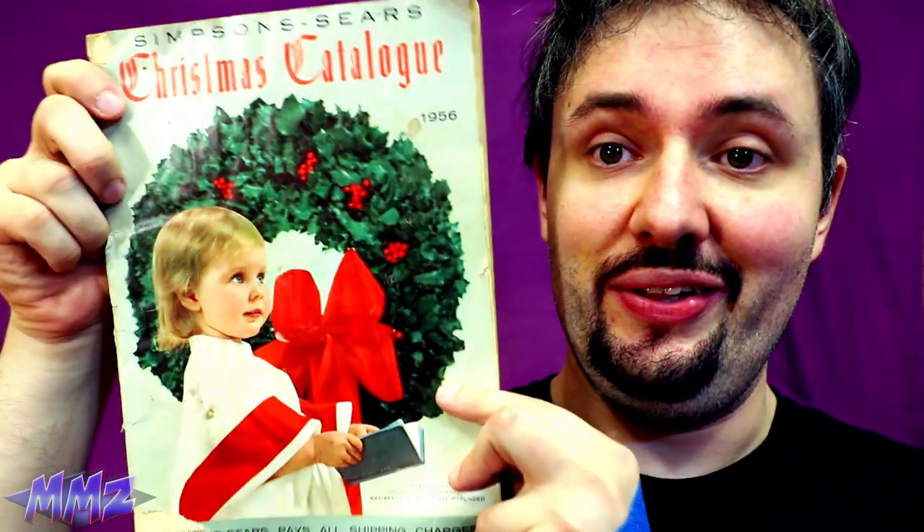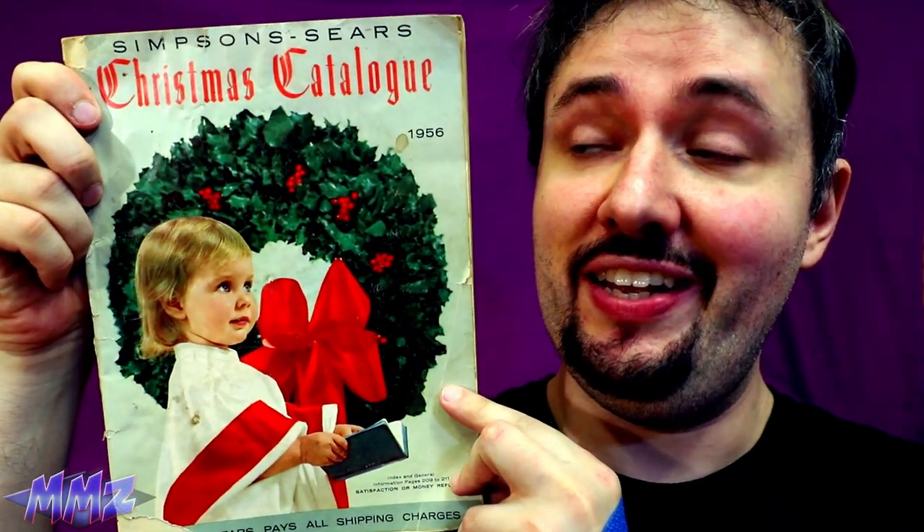A lot of you, including my mom, enjoyed the catalog video, so she gave me an even older one to look through. The 1956 Simpsons-Sears Christmas Catalog.